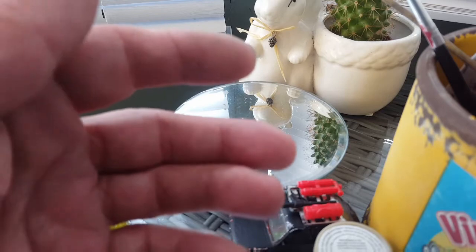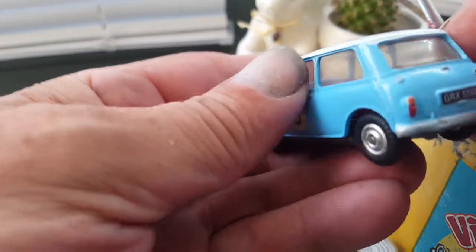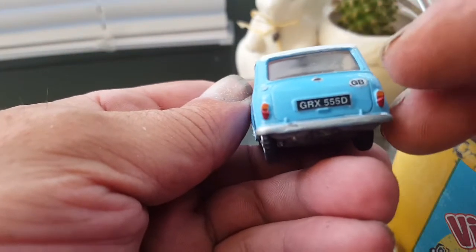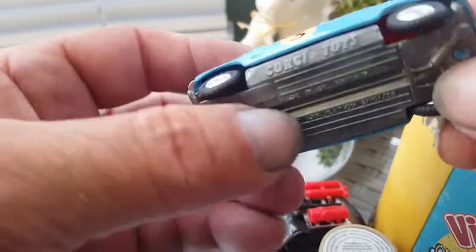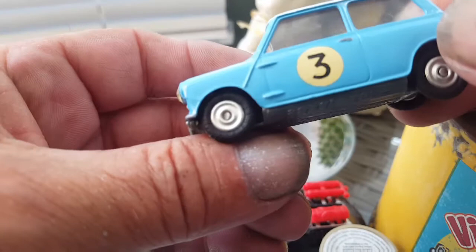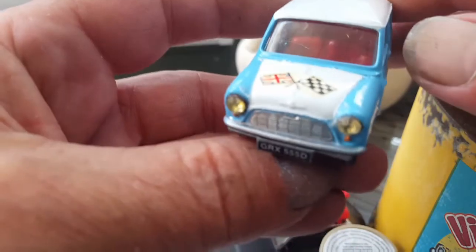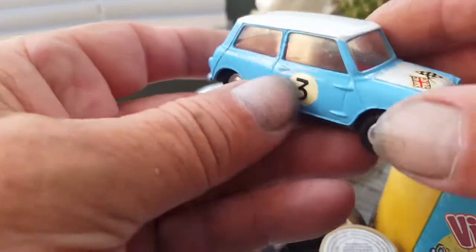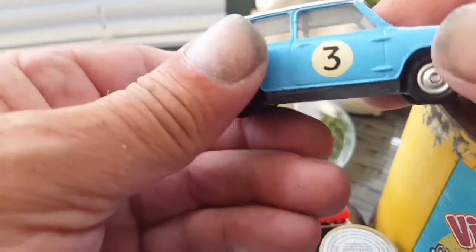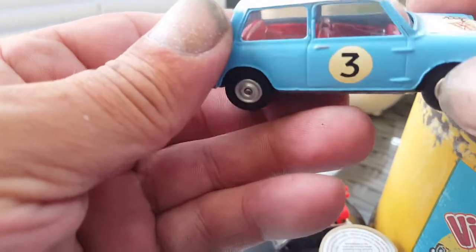Then I've got another Mini which I've just finished — put the transfers on it, put number plates on it, a GB sticker. It's turned out well, it's a Cooper. Corgi again — put little lights on it, sprayed it all up, I just like all the details on these.